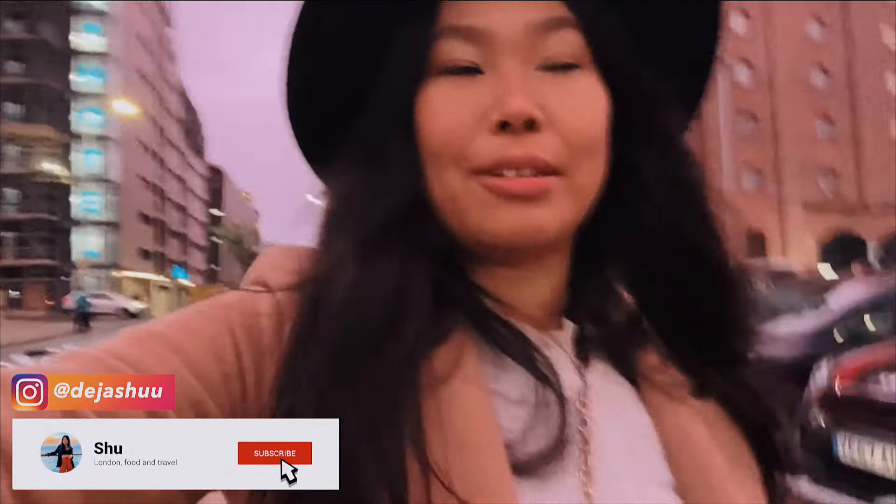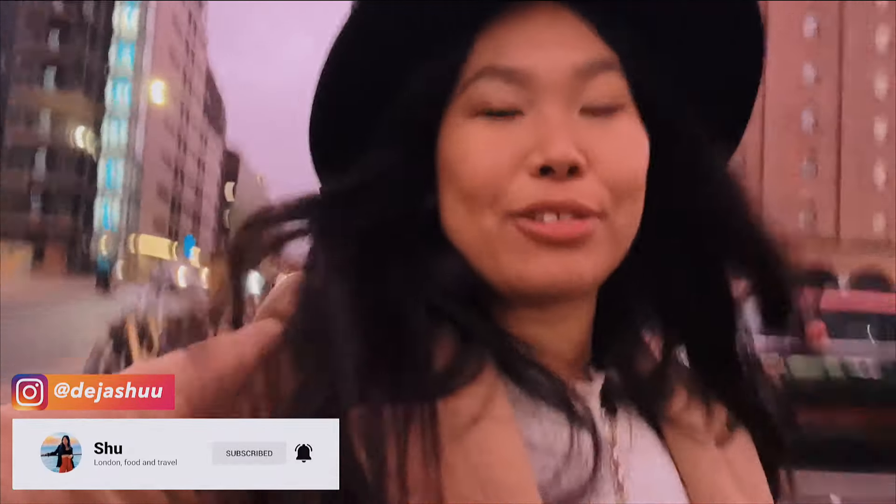With that, I'm now heading back to Manchester Piccadilly for the two hour train back to London. Look at this gorgeous sunset behind me.